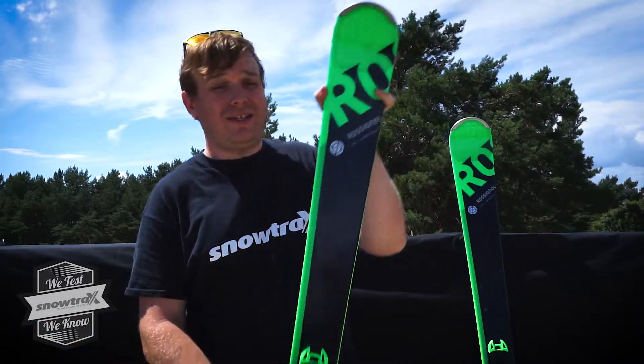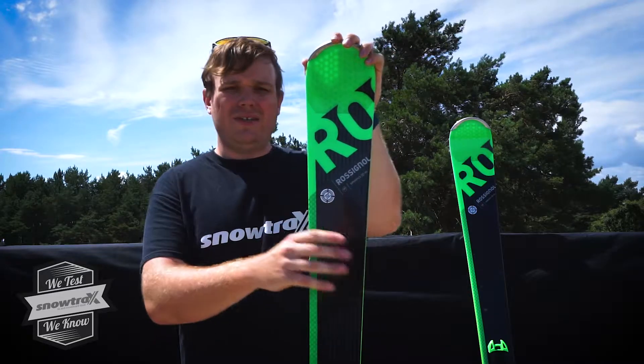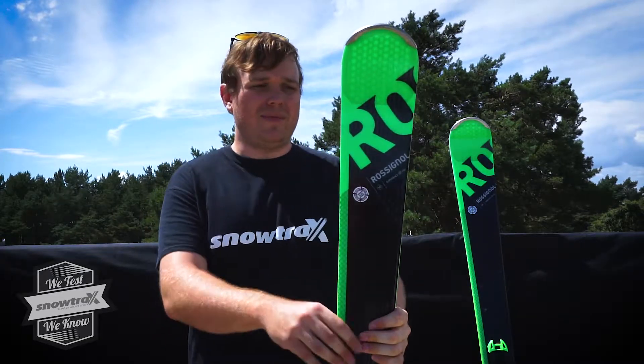A little bit of rocker in the nose and 88mm underfoot means the ski does float up in the soft stuff. I'd say it's more of a side country ski rather than a back country ski.